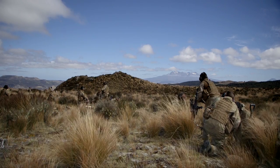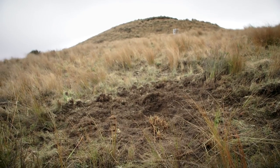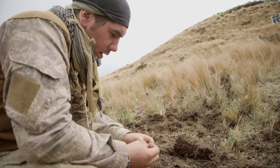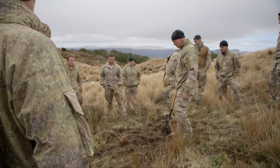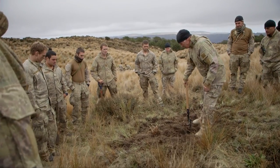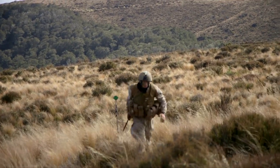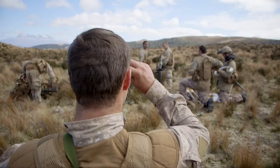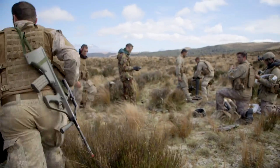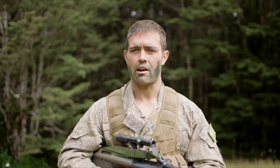We were firing probably 1.5 kilometers away and the grouping's actually really tight, especially given the guys were in a hasty position — they came straight off the march and straight into their firing position. I thought the boys worked pretty awesome with the limited amount of sleep they've had the last couple of days, but they know that we do this training for a reason, so if one day we have to go on ops, they're ready for it.